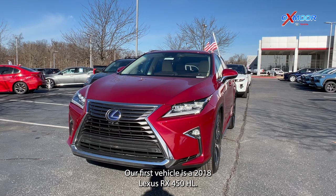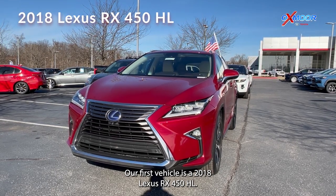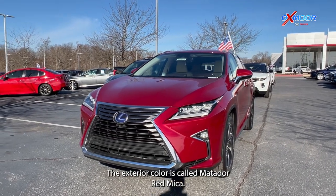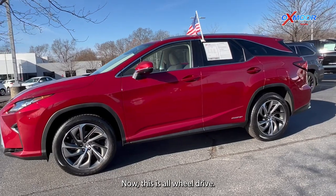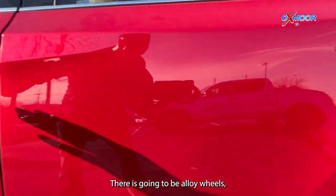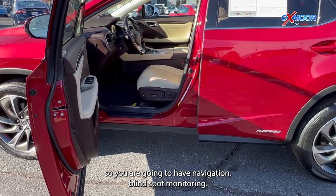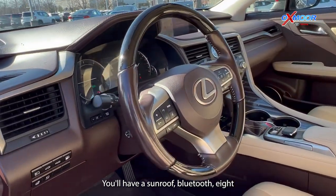Our first vehicle is a 2018 Lexus RX 450 HL. The exterior color is called Matador Red Mica. Now this is all-wheel drive. There are going to be alloy wheels. You are going to have navigation, blind spot monitoring, a sunroof, and Bluetooth.